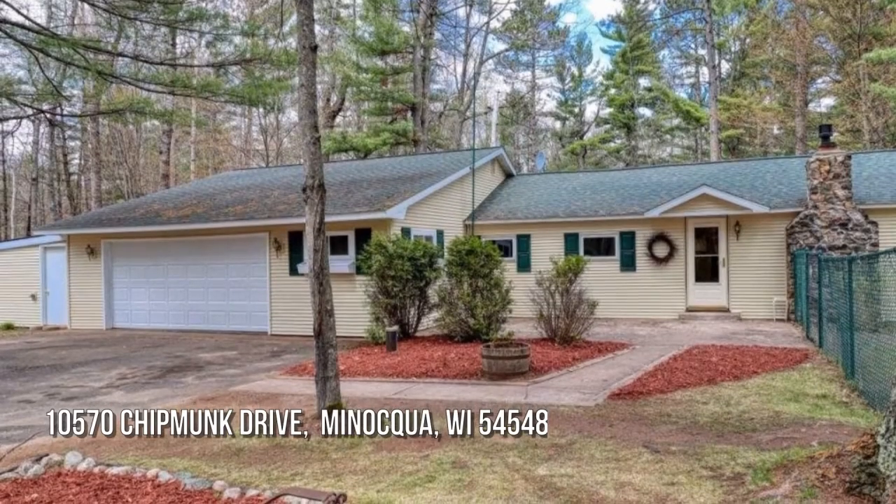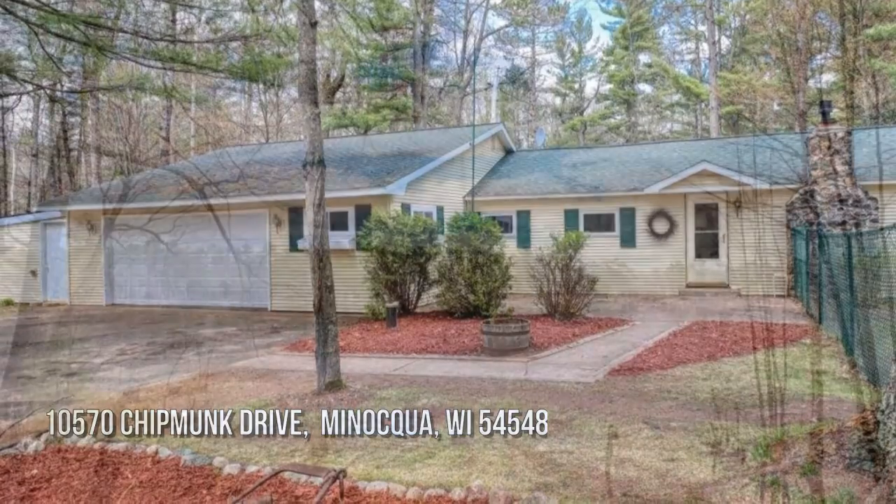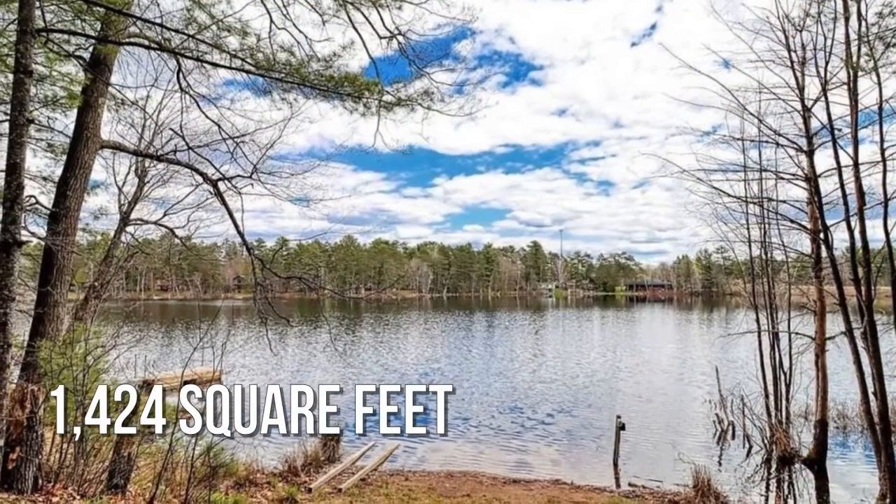House hunting? Don't miss this unique property. This lovely property offers over 1,400 square feet of living space.